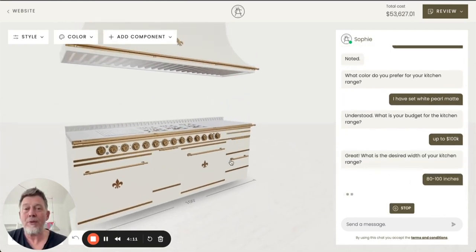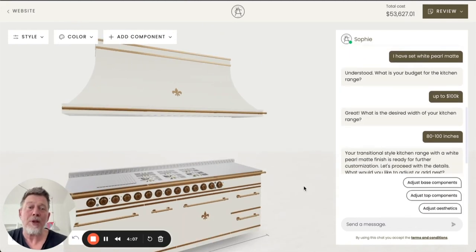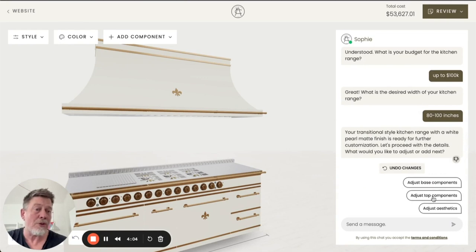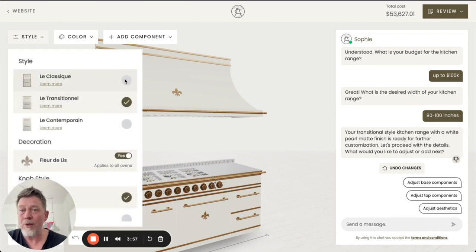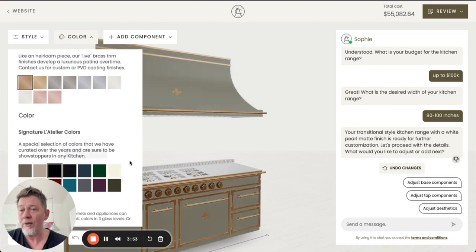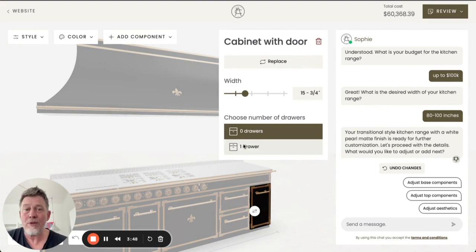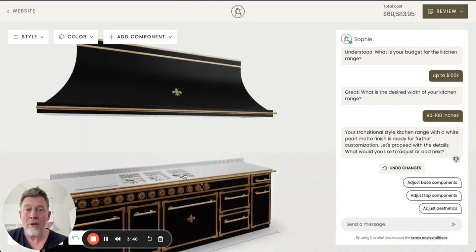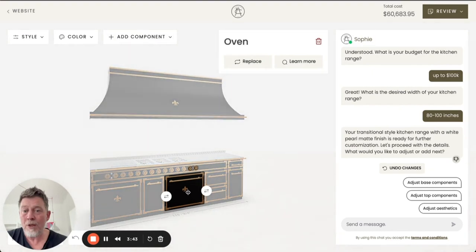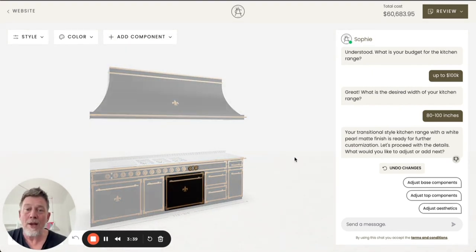Based on the information provided, we generate a suitable range for the user, and from this moment on it's up to the user to either continue using the AI assistant to get help configuring their range or to use all the options of the configurator available — for example, changing the style, changing it to a different color, adding different components, working with and changing the components and position of components — anything you can imagine.